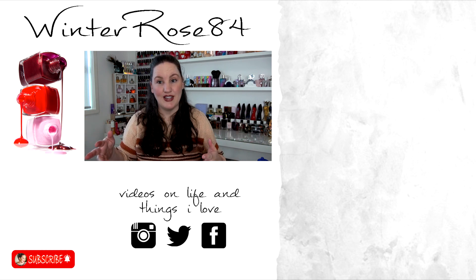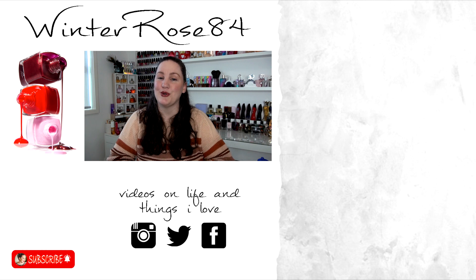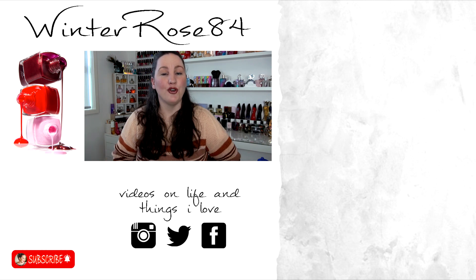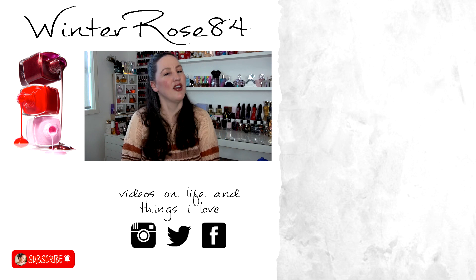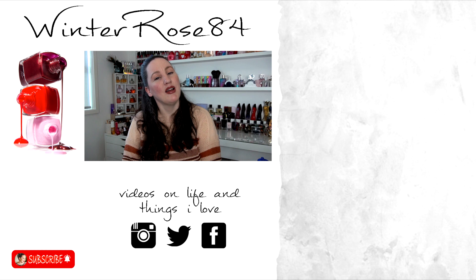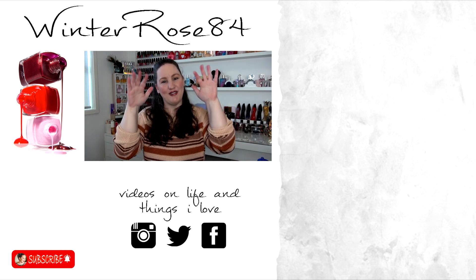So that is it — that is my beauty trash, all of my empties for the moment. If you've got any questions, please feel free to leave them below. If you've tried any of these, or if you think you've got any recommendations for products that I might like, please pop those in the comments. I hope you're having a fantastic afternoon, evening or morning, wherever you are. I'll see you all in my next video. Bye for now.